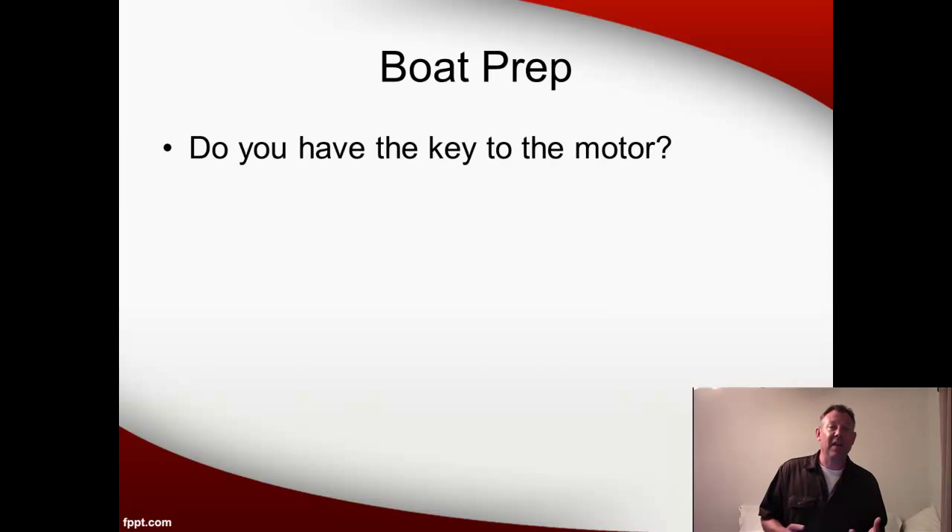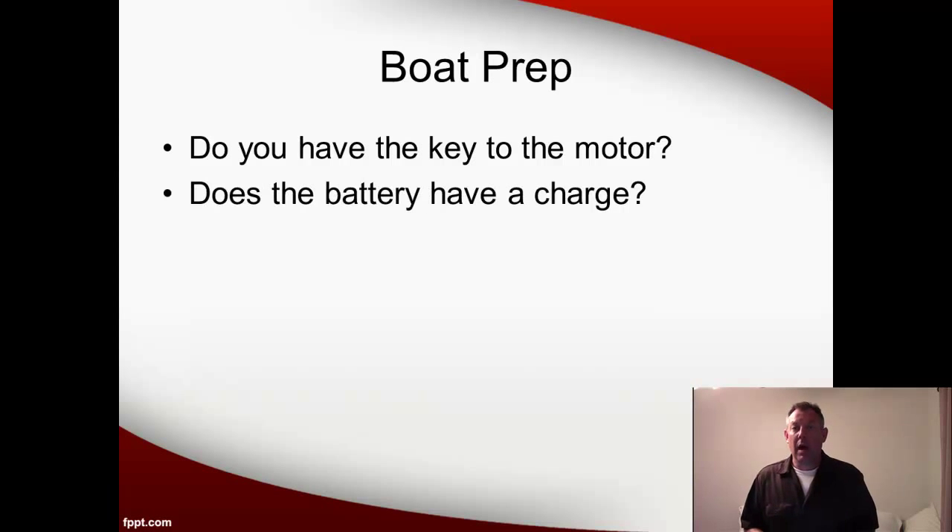Basic things that should become second nature to you after a while. Make sure you've got a key for the outboard — this is very easy to forget and obviously very important, so get into the habit of checking for that. Check if the battery has a charge. You don't want to get to the ramp and find out that your motor won't turn over because the battery's dead. If the battery is dead or very weak, you can swap it out or put it on a charger, though that means waiting. You might want to think about this the day before you go out. It also wouldn't hurt to throw an extra 12-volt battery in the back of the truck just in case.